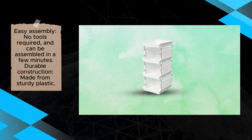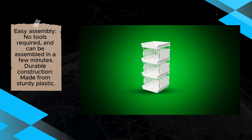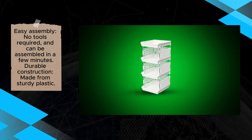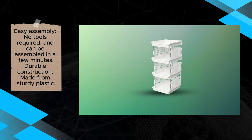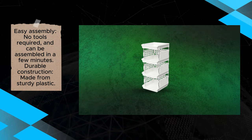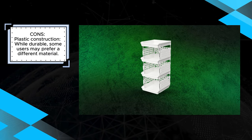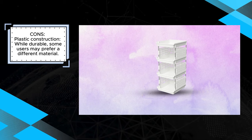Overall, the LifeWit Plastic 4-Tier Storage Baskets are a great solution for those looking for functional and versatile storage. While the plastic material may not appeal to everyone, its durability and ease of use make these baskets a strong contender for any household. They are ideal for anyone wanting a quick, simple, and effective way to tidy up their space.